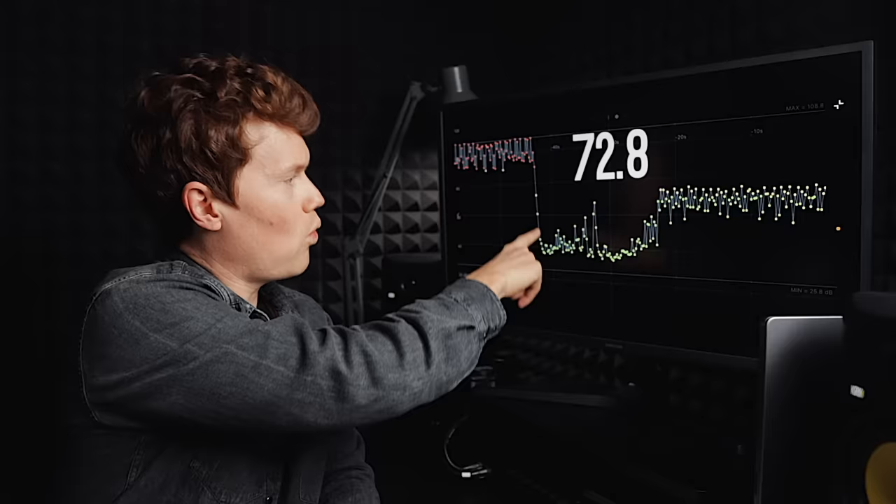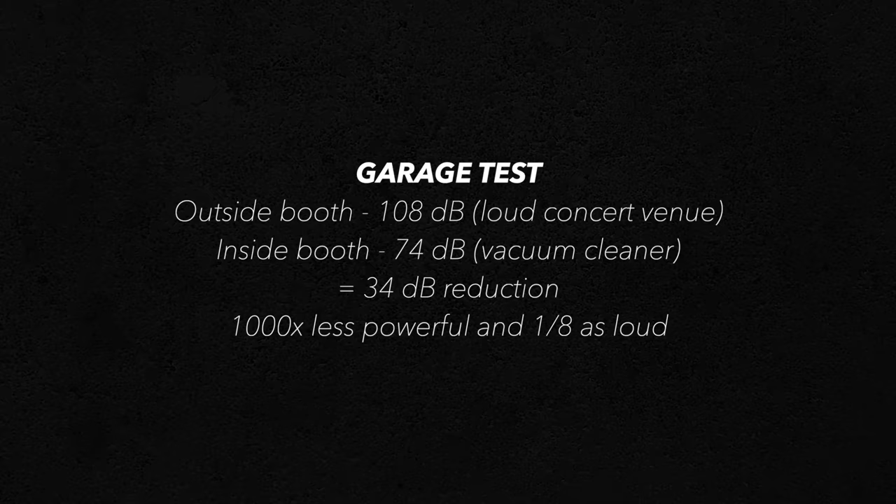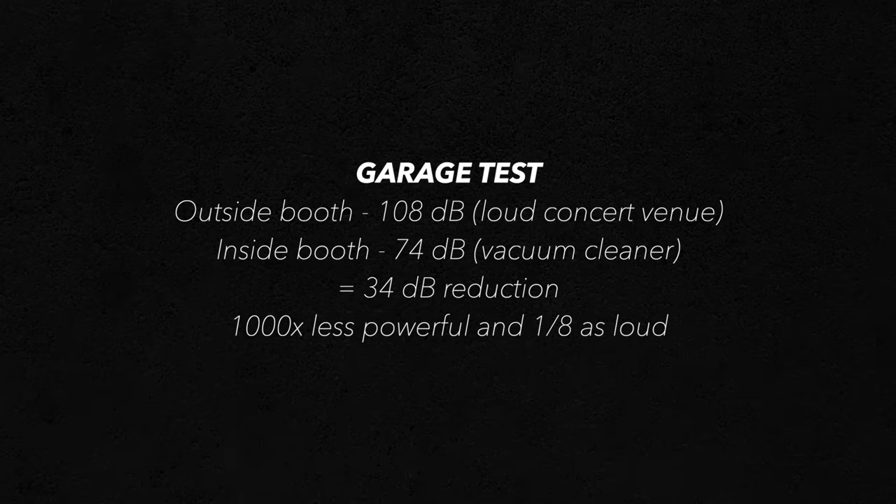Looking at the garage test: on the left you have me playing the kit outside the booth, then walking over and getting inside it. Outside the booth, the loudest point was 108 decibels — like a big concert venue. Inside the booth, the highest reading was 74 decibels, like a vacuum cleaner. That's a 34 decibel reduction, about 1,000 times less powerful and one-eighth as loud — even greater than what Whisper Room claims.